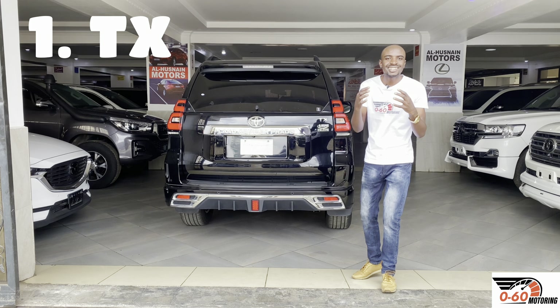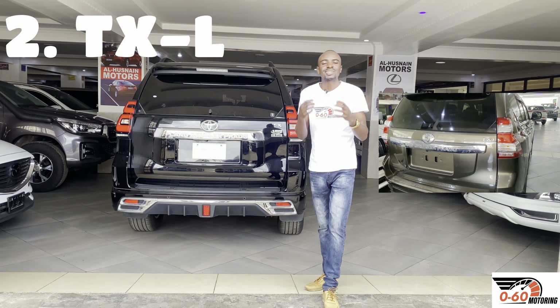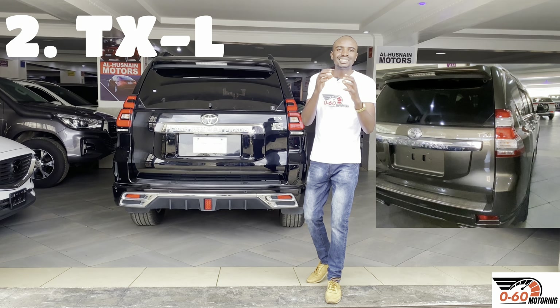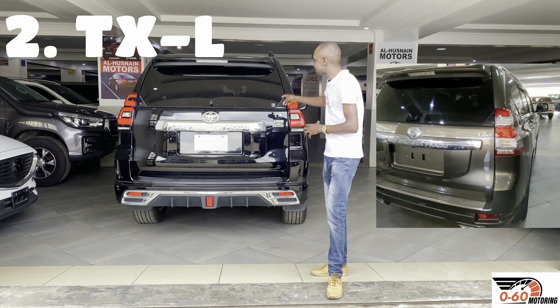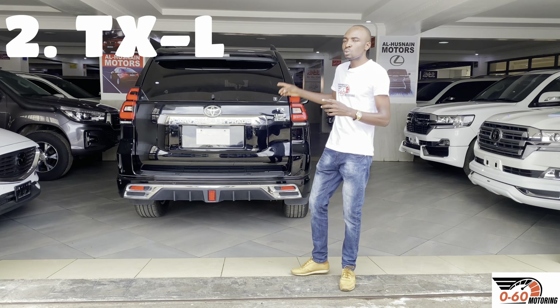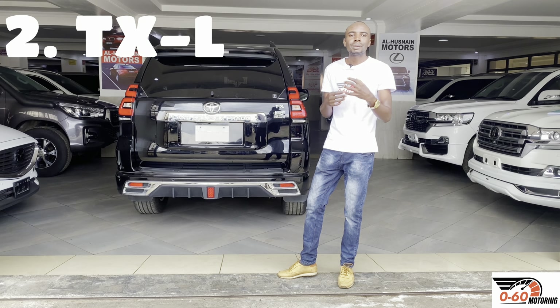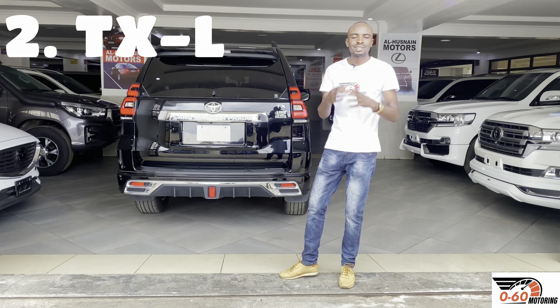The TXL also comes with either the 2.7-liter petrol engine or the 2.8-liter 1GD engine, but it's normally better spec'd than the TX. You find it with leather seats; electric adjustability is an option. Most also come with a sunroof. Note that a Japanese TXL may differ from a local TXL or one from the South African market. The key difference between TX and TXL is that the TXL has leather seats with electric adjustability, and it normally comes with seven seats, while the TX can be a five-seater.